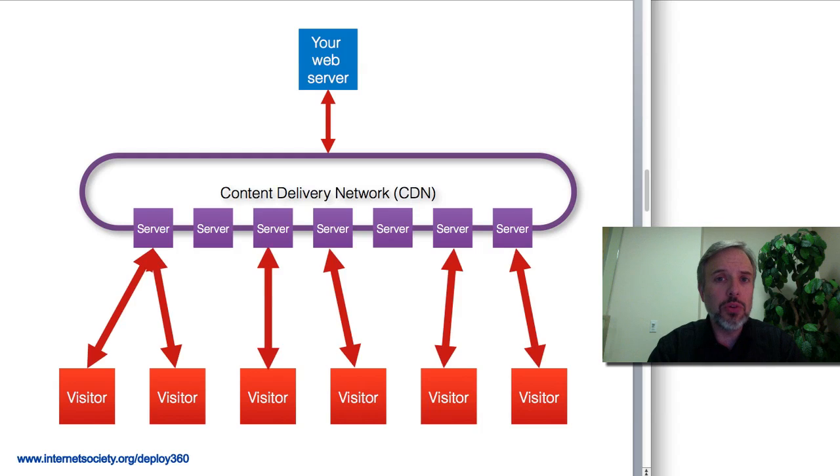When a visitor goes to your site, they will be redirected to one of the CDN servers who will then provide the content. The beautiful part about this for your visitors is they go to the same URL they always have — www.example.com, whatever it is. They don't know that they're getting it from a CDN. What happens is through the magic of DNS, the CDN redirects them to the appropriate server.